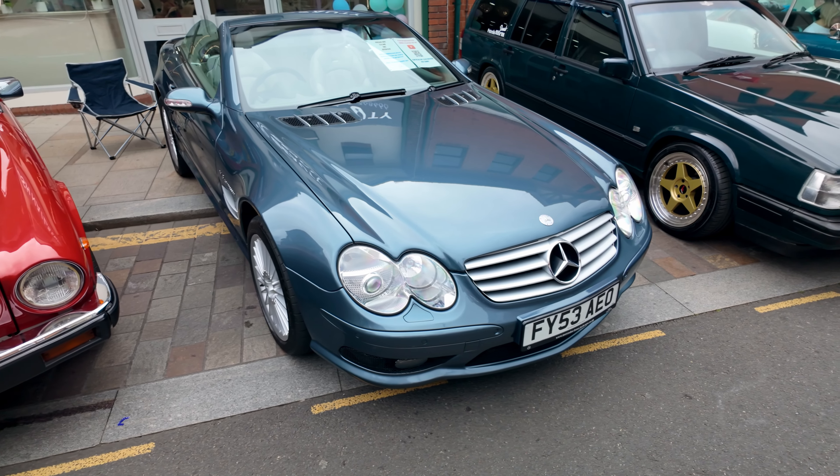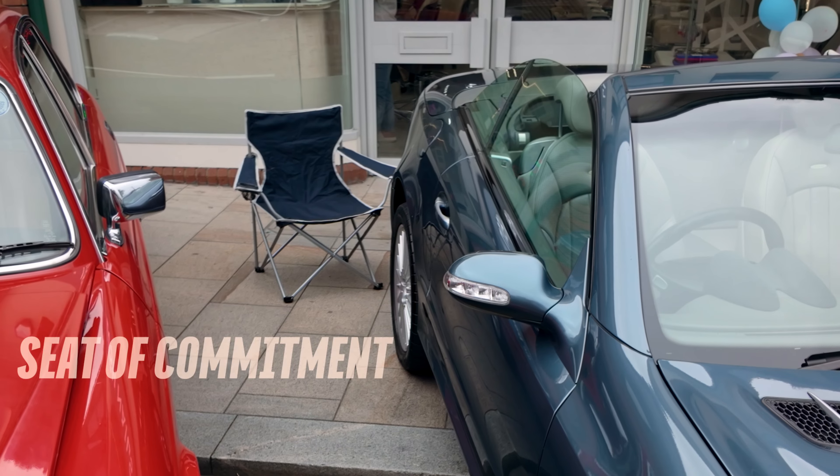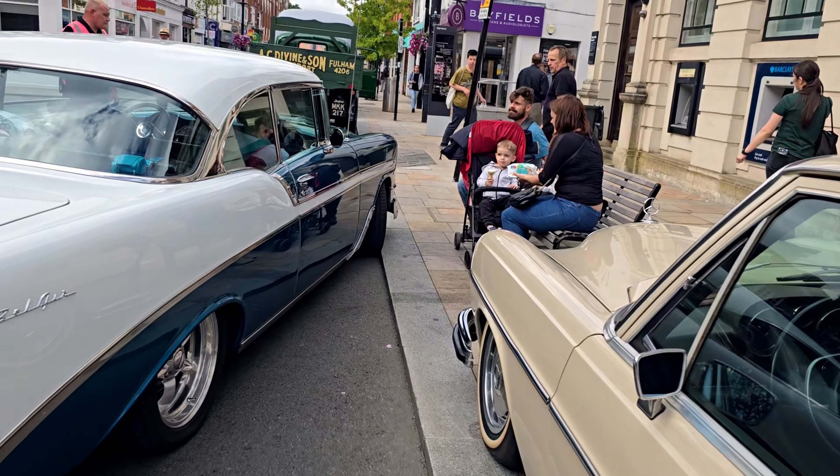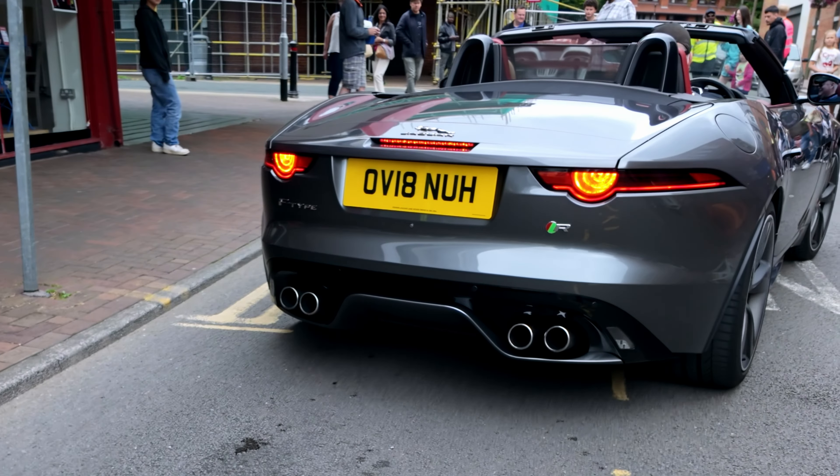Hi guys, I hope you're doing well. I've brought the SL down to a local car meet where people come and stand by their cars for far longer than would be deemed responsible adult behavior. One of the great things about an event like this is it brings people together — not enough of that happening in the world. We're going to take a look around, check out some of the cars, chat to some of the owners and get their perspective on their ownership experiences.